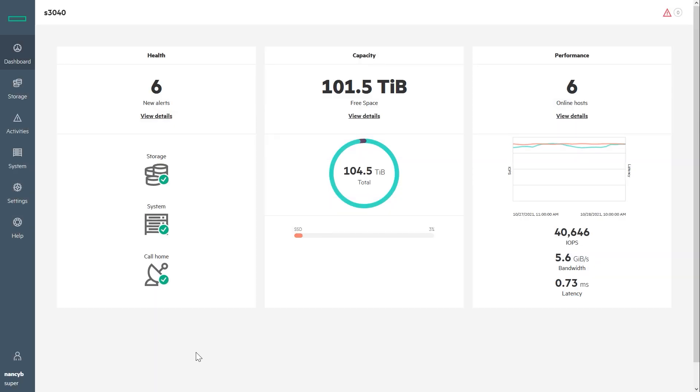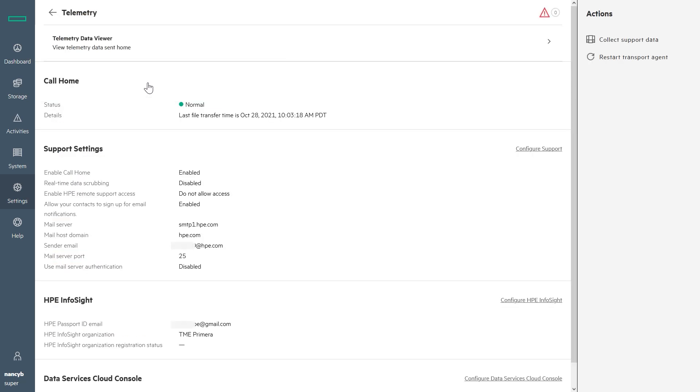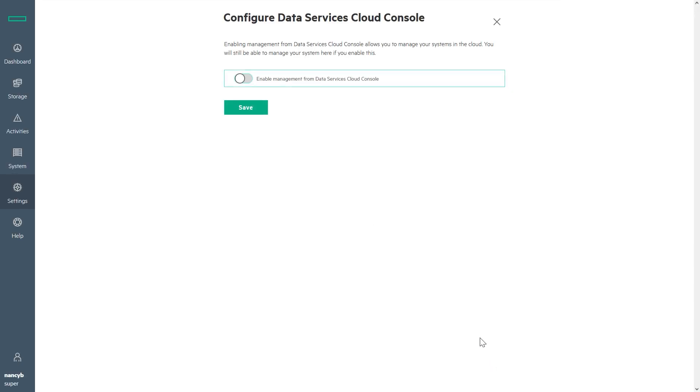Here I am at the dashboard of the Primera onboard UI. Once you upgrade to OS 4.4, the option for Data Services Cloud Console appears in Settings Telemetry. DSCC is still disabled, however, so the first step is to toggle it on.